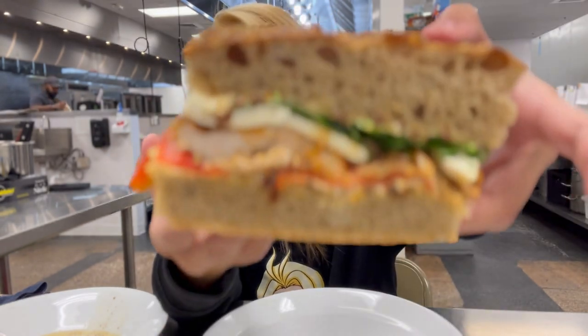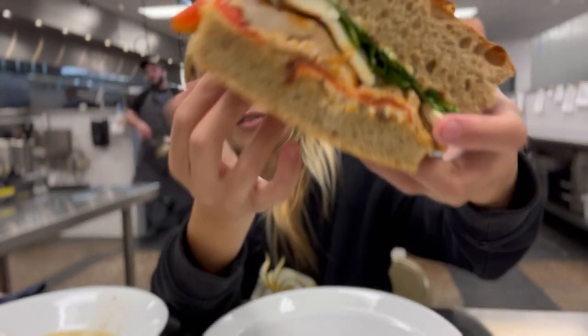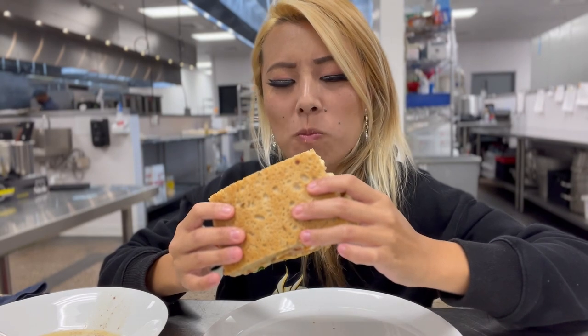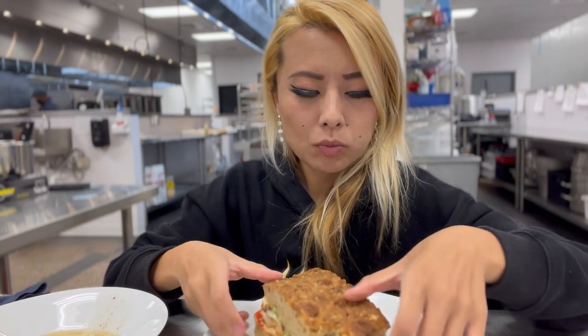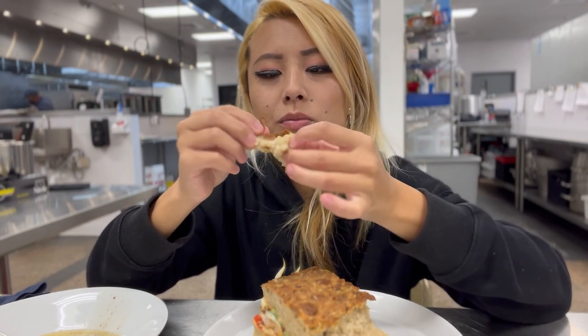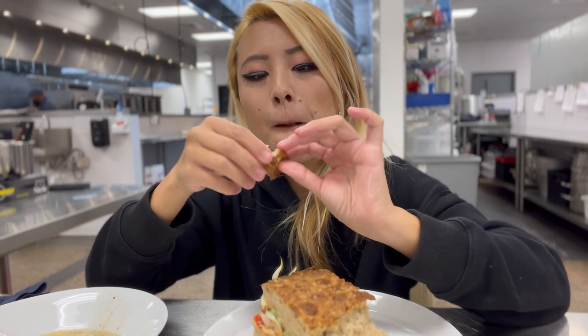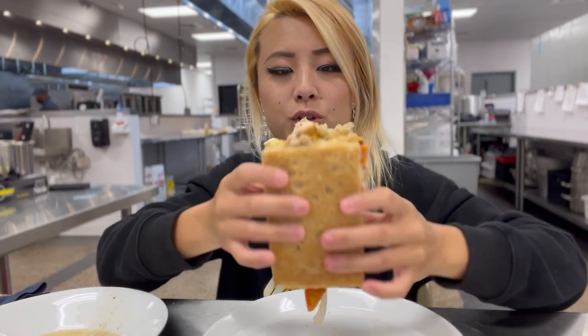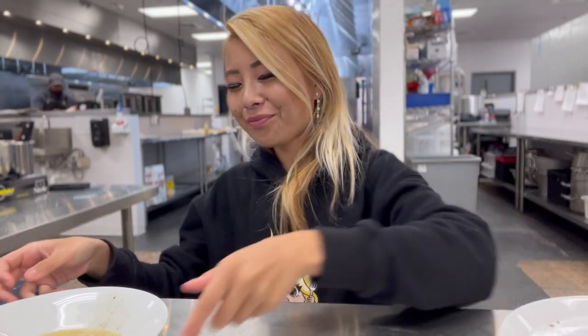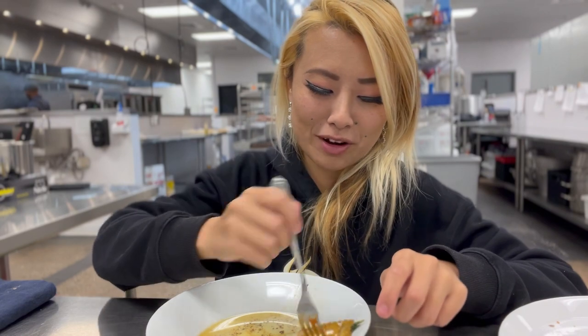Let's try out their big sandwich. Let's take a bite. Oh wow — I like this bread. It's like a herbal Italian bread. The chicken in here is really well cooked. I think it's really obvious what my favorite dish out of here is — the sweet potato ravioli.